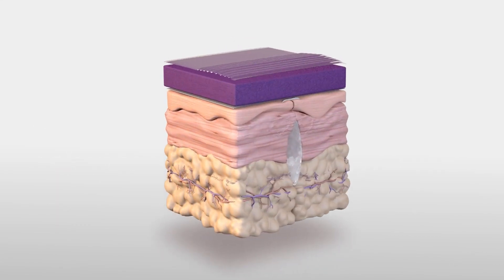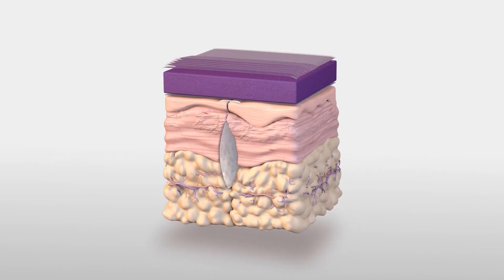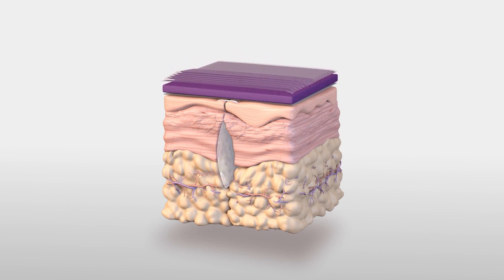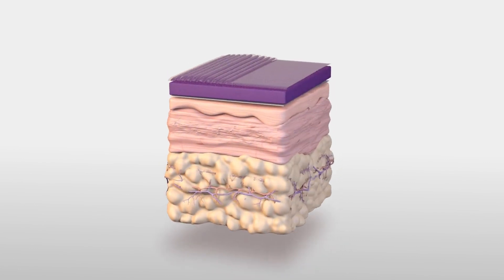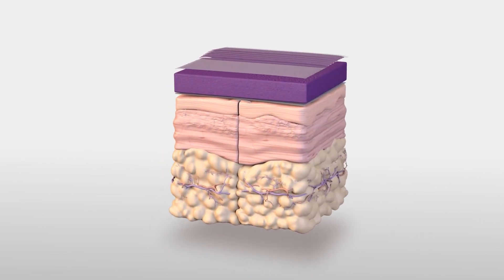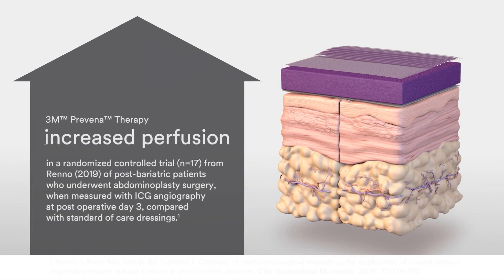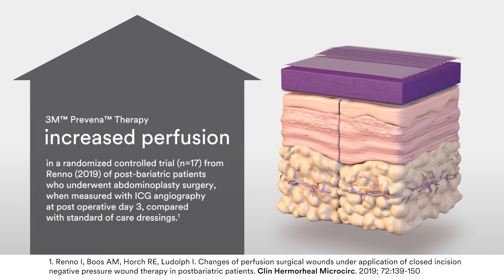The Proveno Restore system bolsters the incision and provides mechanical stabilisation to help keep incision edges and the underlying tissue approximated. In addition, it serves as a barrier to external contaminants, removes exudate, and reduces edema. The Proveno Restore system is built on the same proven technology as the original Proveno Therapy, which has been shown to bring numerous clinical benefits.